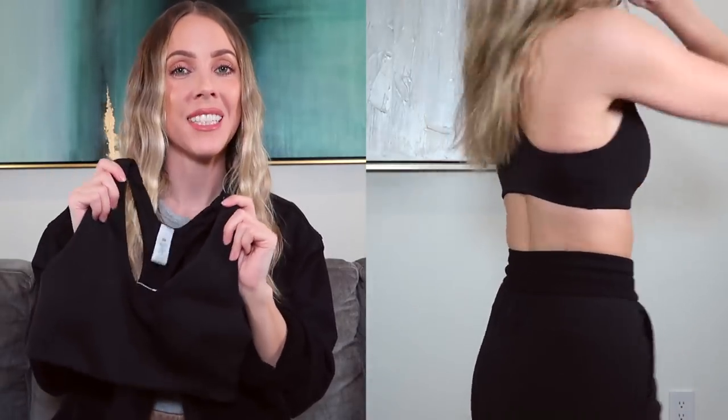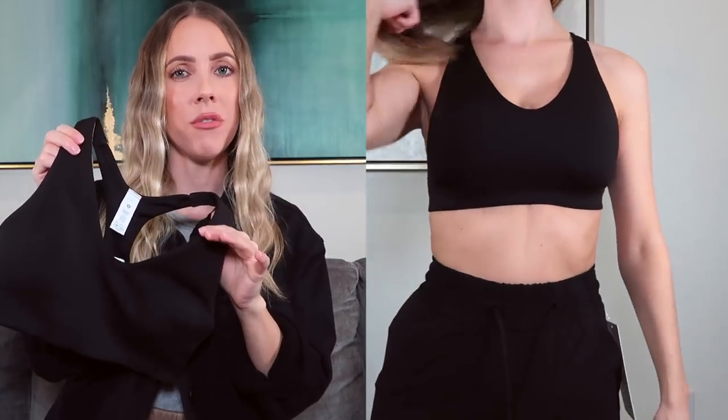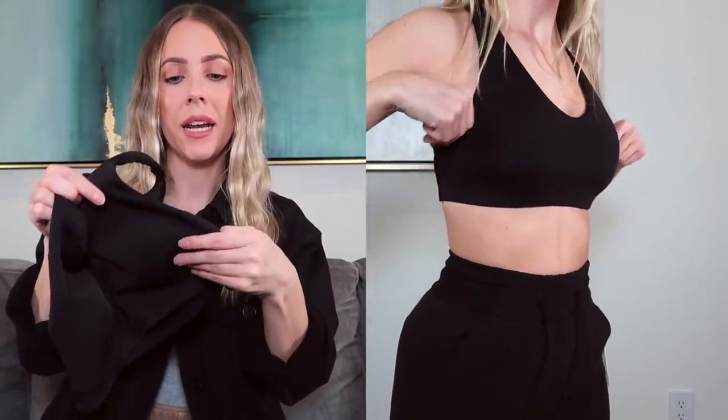The next sports bra is the In Alignment Racerback Bra. They have a few different versions — one with a straight strap that has a regular bra closure, similar to the Ebb to Street. This particular version is made for B and C cups, and there's another made for A and B cups. I got it in a size 4 and was so pleasantly surprised — I wasn't expecting to love it this much. It's seamless, super buttery soft, and really flattering.